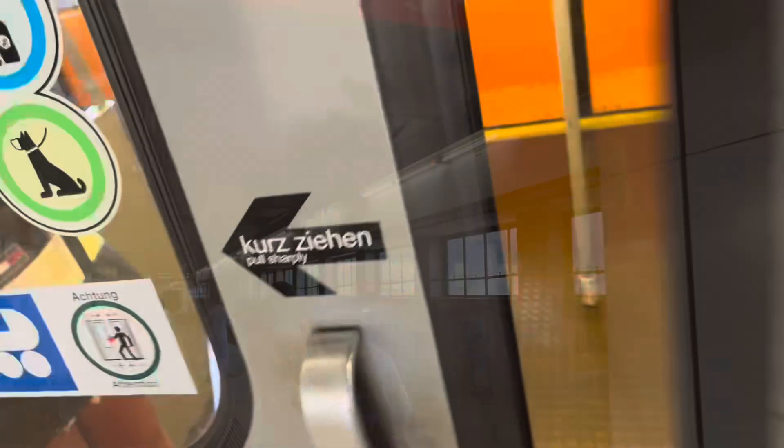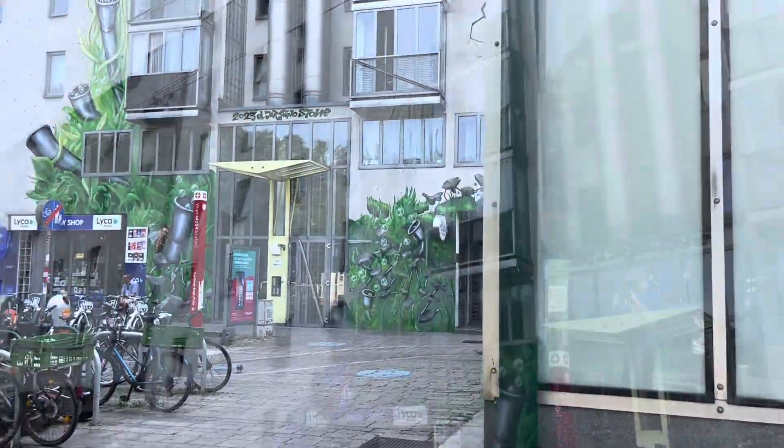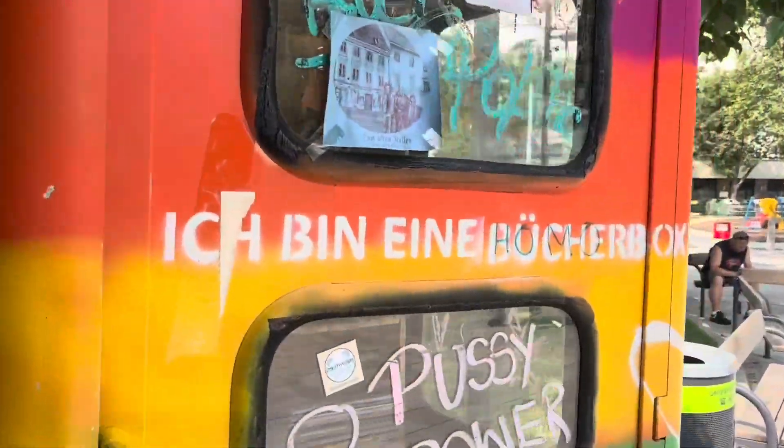From Erdberg we took the train to the next stop, Cardinal Nagelplatz, which is a fairly central neighbourhood but felt really like an oasis of calm in a big city. Cool graffiti, foam box libraries and quiet shaded places to sit. Awesome!